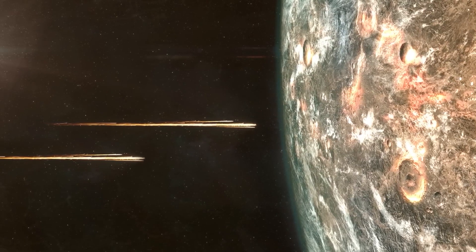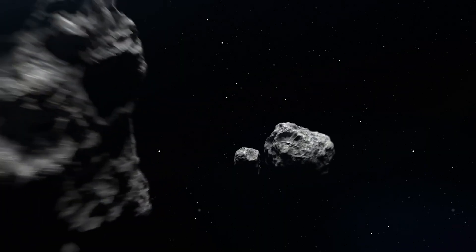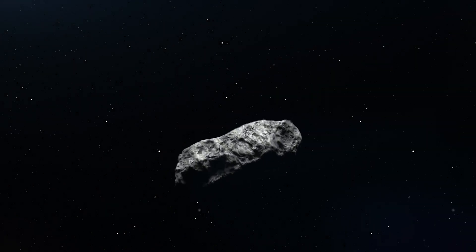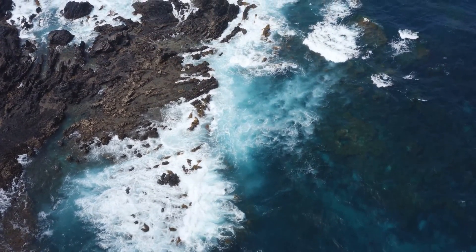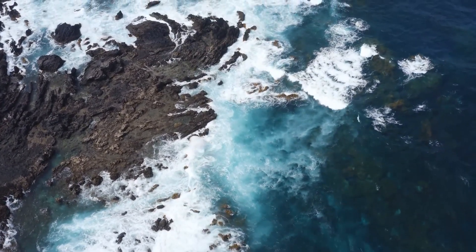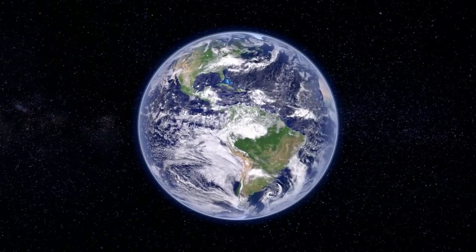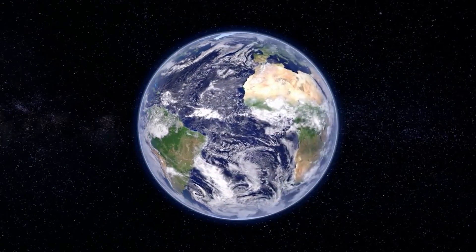From extreme weather events to the impact of asteroids, Earth has weathered countless storms, yet life has always managed to find a way to survive and thrive. Today, the diversity of life on Earth is a testament to the resilience and adaptability of life, and it serves as a reminder of the incredible power of evolution.